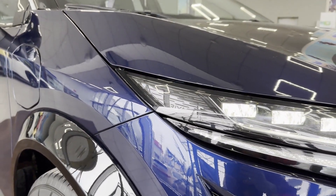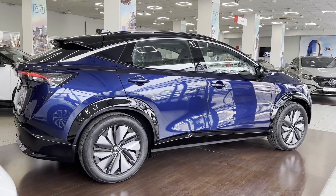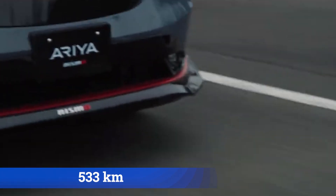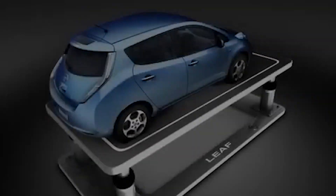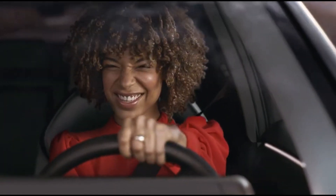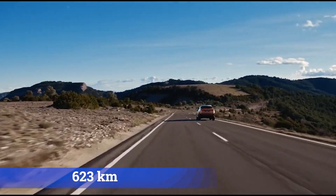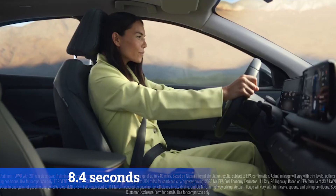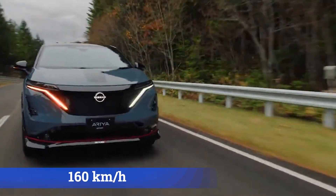Regarding the technical aspect, everything is reliable — standard for Japanese models. Five modifications are offered for different markets. For the Chinese market, the Nissan Ariya essentially has two modifications, both equipped with a 90 kWh battery with liquid cooling. The single motor version has front-wheel drive with 178 kW (242 hp), offering a range of 623 kilometers per the local CLTC cycle. However, it's the slowest Ariya — 8.4 seconds to 100 km/h — and the maximum speed is limited to 160 km/h.